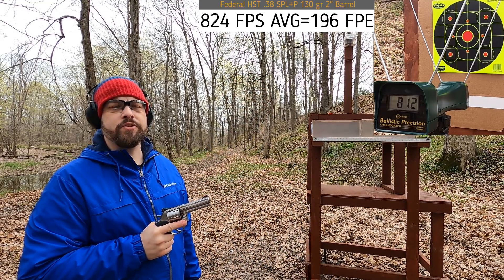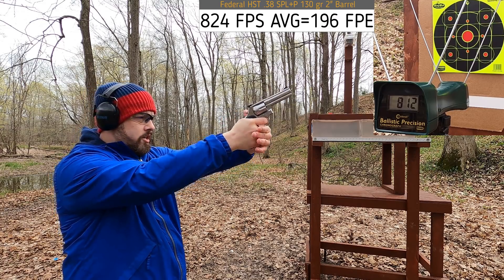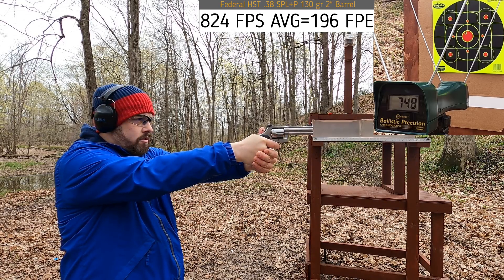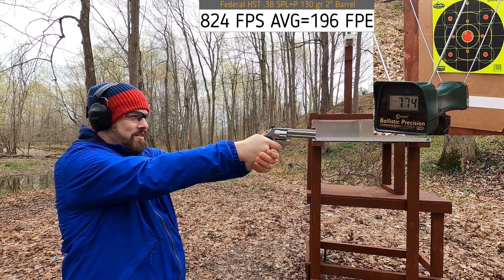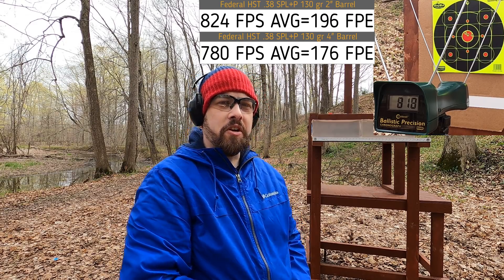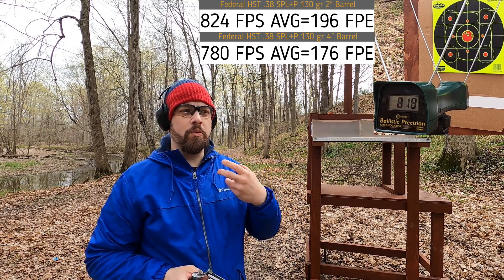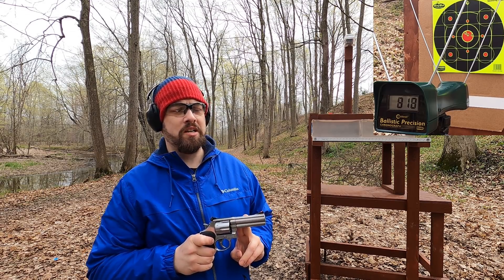Four-inch barrel, rated at 890 fps — theoretically we should get around that and not much more than the two-inch. 748... 774... 818. That is interesting — that's kind of what Mr. Guns and Gear got in his test: a little bit less out of the four-inch barrel. What we can tell is that round has just enough power to be efficient out of the short barrel, but because it's such a long bullet, once we go to a longer barrel the only effect is bore friction, so we don't get a velocity increase.